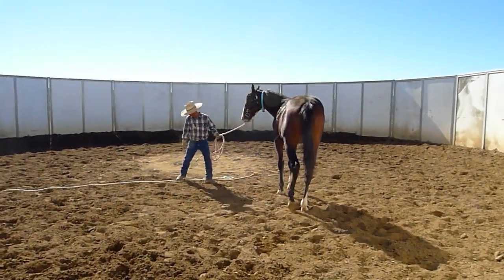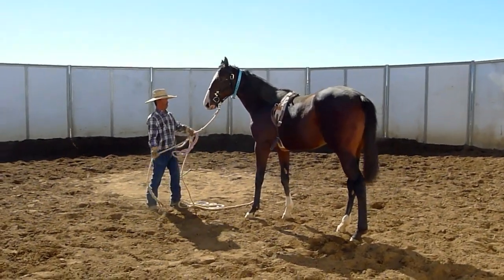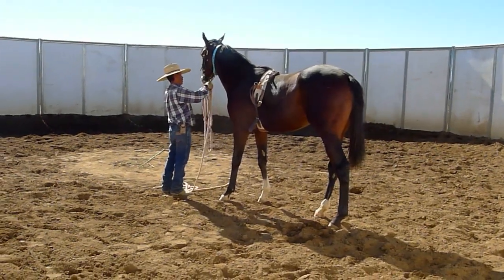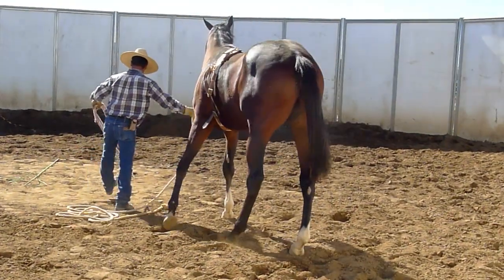Hi, I'm Jay Neff. I'm a trainer here in Southern California and this is the yearling colt that Cincy Cutter and I bought at the California yearling sale from Barrett's at Del Mar Racecourse just a week ago.